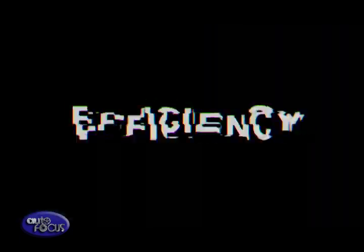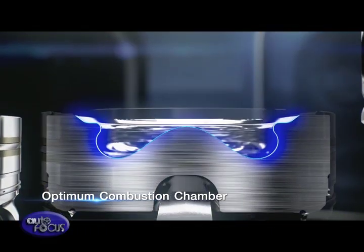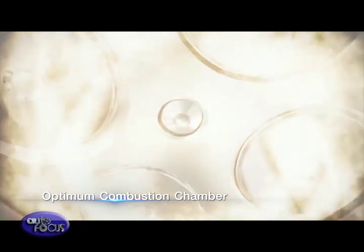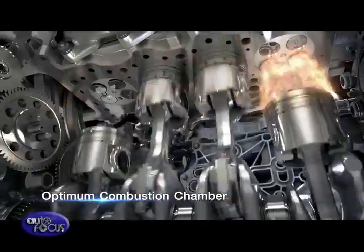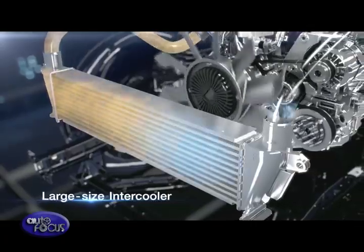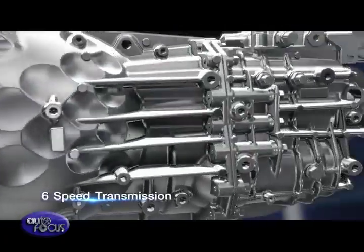Isuzu also released new technological engine features, which include a combustion system composed of diamond-like coated piston pins coupled with a clothoid curved combustion chamber, and other systems that decrease engine friction. Aside from the combustion system, the RZ4E also has a new water-cooled variable geometry turbocharged system that ensures the engine has excellent throttle response, even at low RPM.